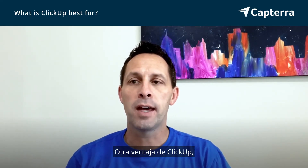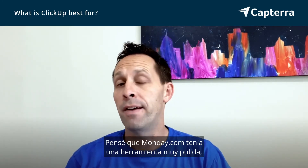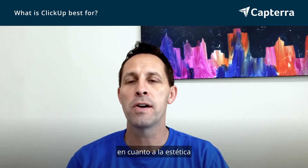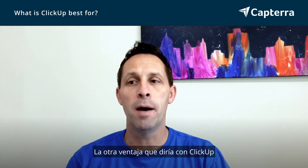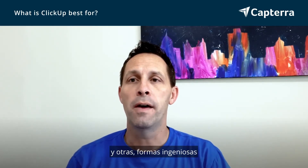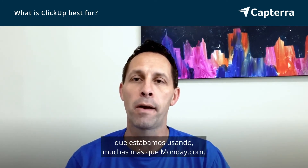Another advantage of ClickUp is just the depth of the tool. I thought Monday.com had a very polished tool; however, ClickUp was a close second as far as aesthetics and definitely had way more depth to it. The other advantage with ClickUp is integrations — ClickUp had far more integrations with other tools and nifty ways to connect it with other tools that we were using, far more than Monday.com did.